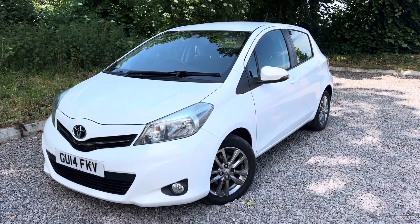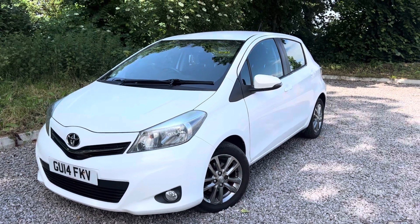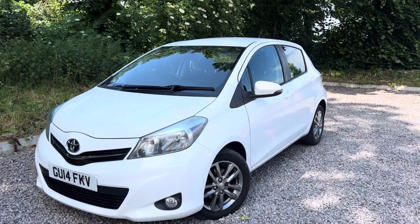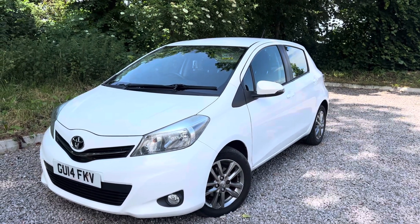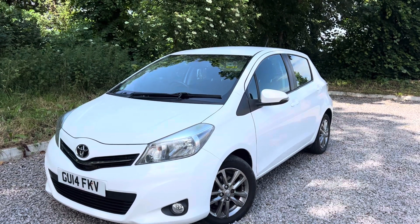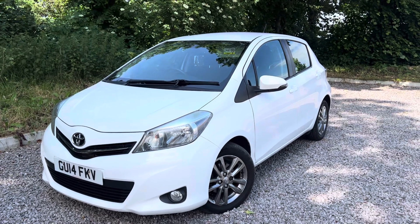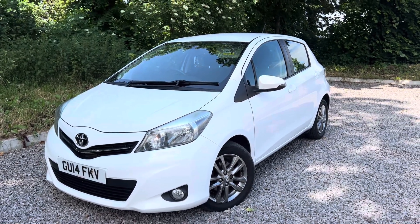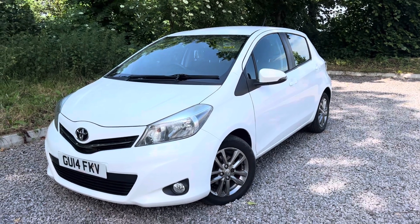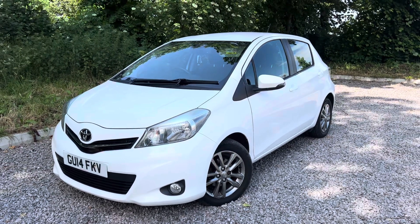Hello ladies and gents, welcome to our video walk around of this 2014 Toyota Yaris. It's the 1.33 dual VVTi Icon Plus Euro 5 — a very well specced car. Two previous keepers, so three in total, and they've done just over 103,000 miles on the clock. It's got two keys, it's got Bluetooth, a few other little extras, it is HPI clear, and it will come with a fresh 12 months MOT. It's got a fully stamped service book — some Toyota, some independent, but all stamped up as it should be.